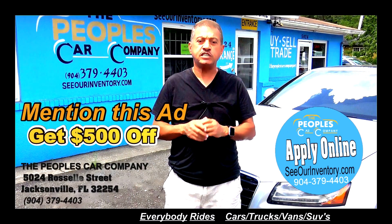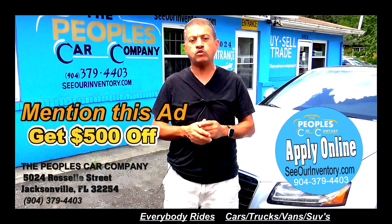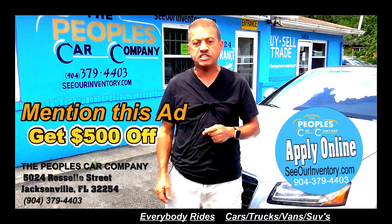If you mention that you've seen Joe Baker in this ad, you will get $500 in discount.